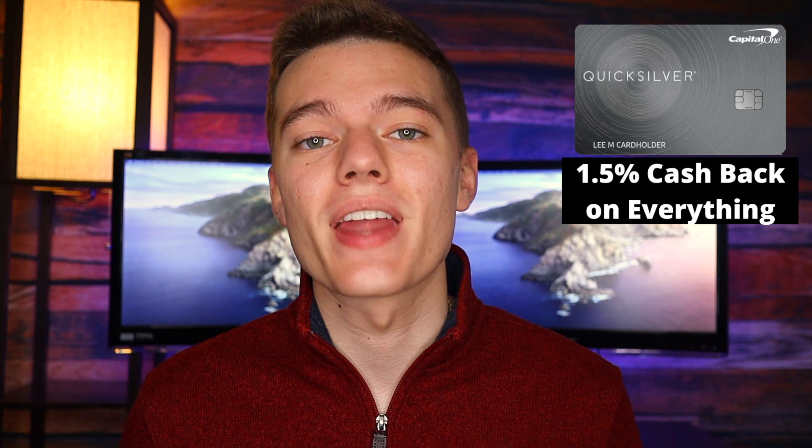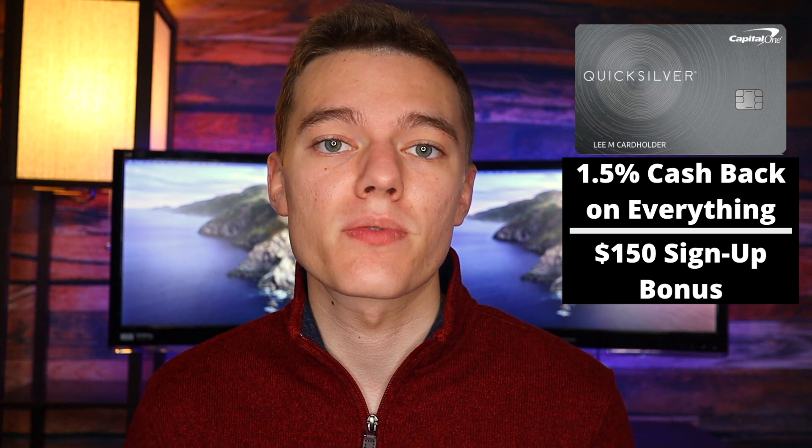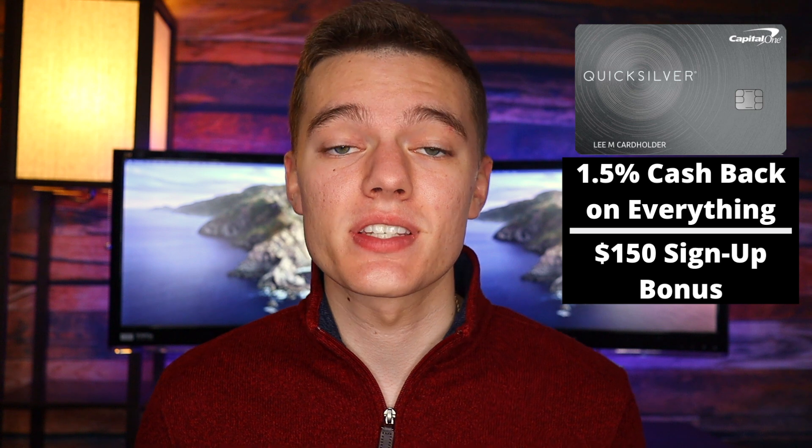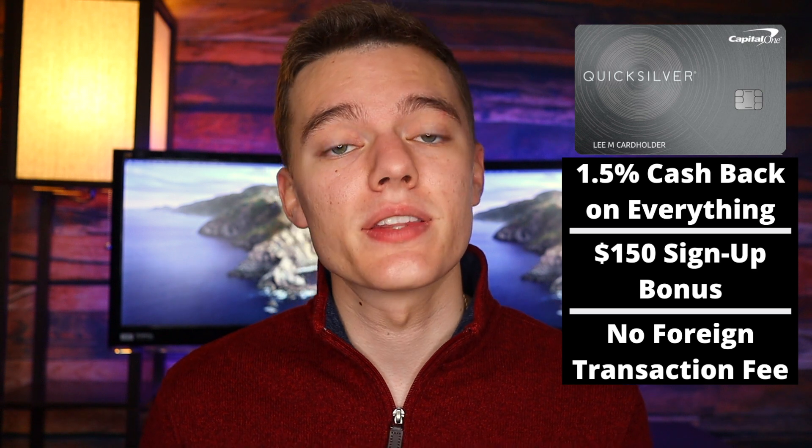The first card on our list is the Capital One Quicksilver Cash Rewards credit card. This is a popular cash back card that offers 1.5% cash back on every single purchase, and you also get a $150 sign-up bonus as long as you spend $500 in the first three months. Some people really like the simple cash back with no rolling categories to activate every few months. There are also no foreign transaction fees, so if you're traveling abroad this would be a great option. The interest rate is variable between 15 and 25%, but this shouldn't matter because you're never going to carry a balance. Overall, this is a great simple cash back card and it comes for the low price of nothing.